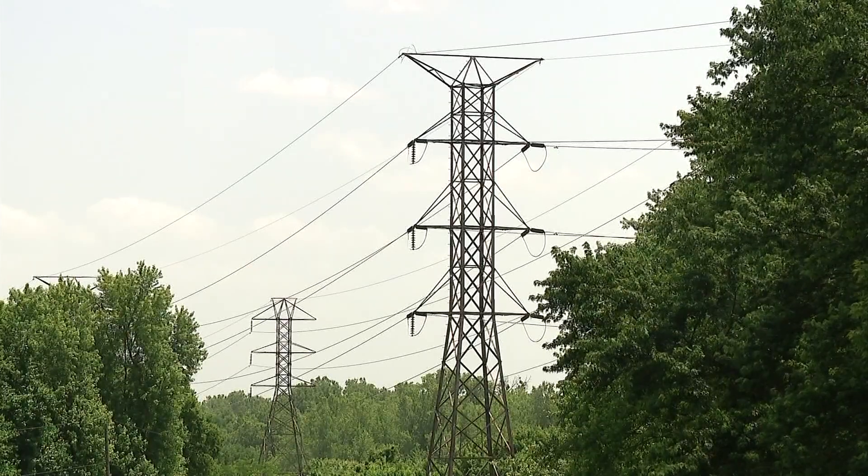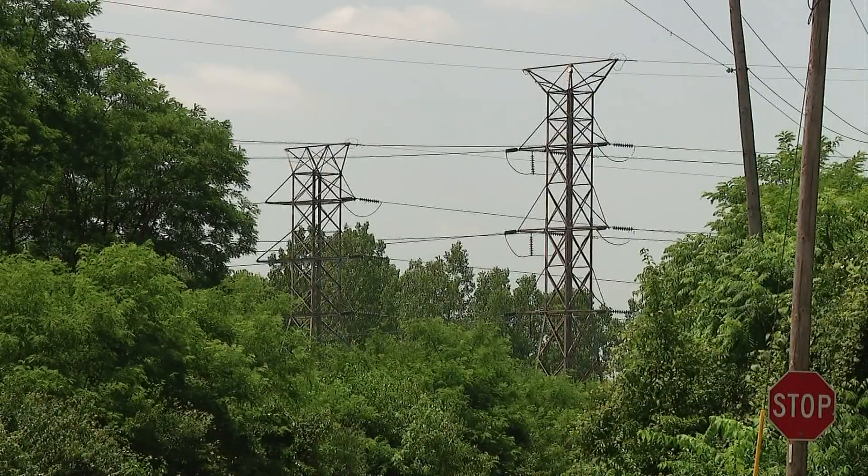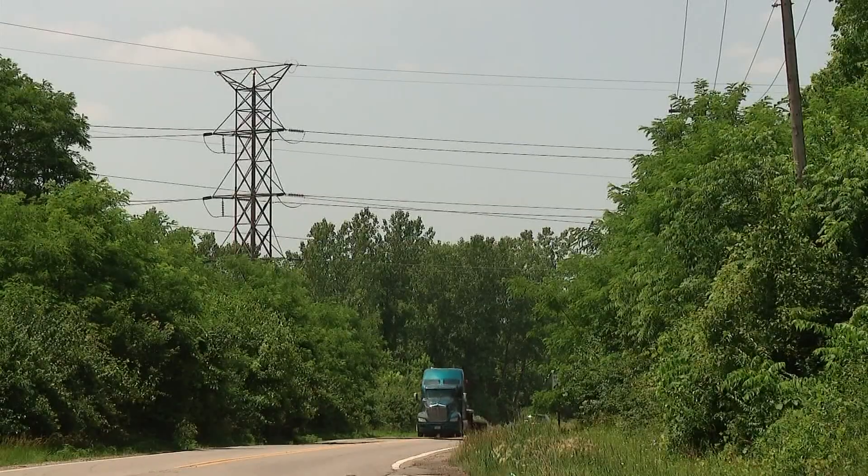With thousands of Ohioans still without power tonight, it is bringing up questions like how does the power grid work, and is this a sign our grid is in trouble? 10TV's Lindsay Mills is here now with those answers.